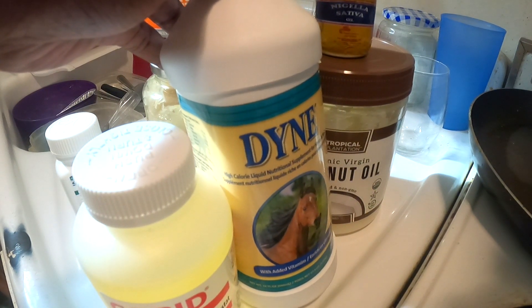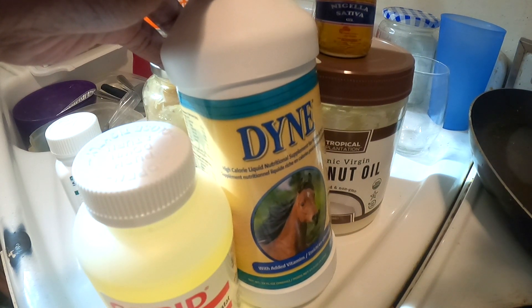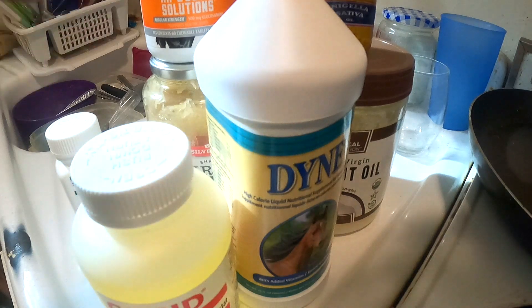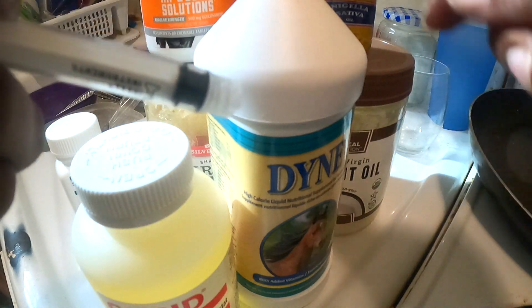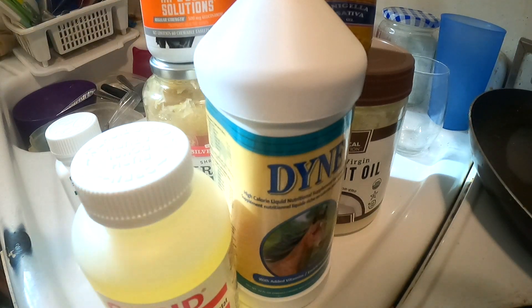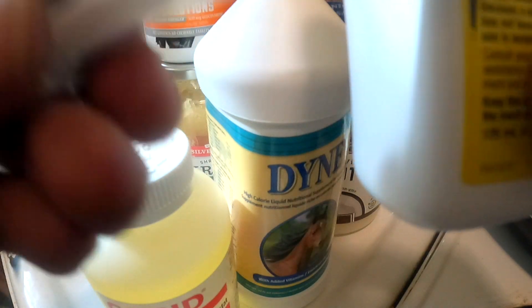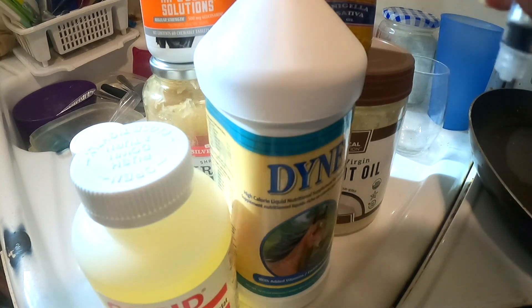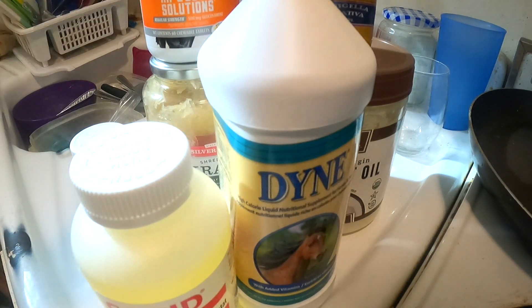Use maybe two to four tablespoons of Dyne. Take your syringe, pull out your Corid dose, squirt it right into the two to four tablespoons of Dyne, mix it in real good, and give it to them just like that. Do the same thing with the fenbendazole — extract it with your syringe, put it into two to four tablespoons of Dyne, and let them go ahead and consume it.